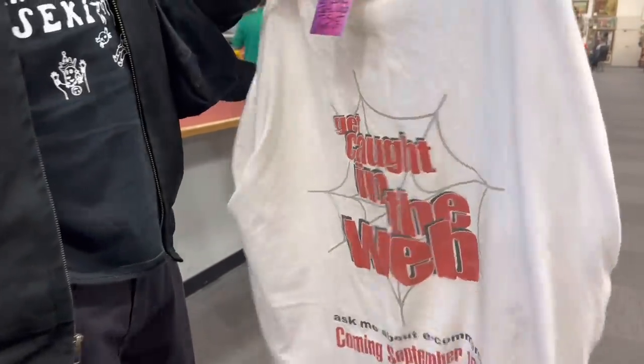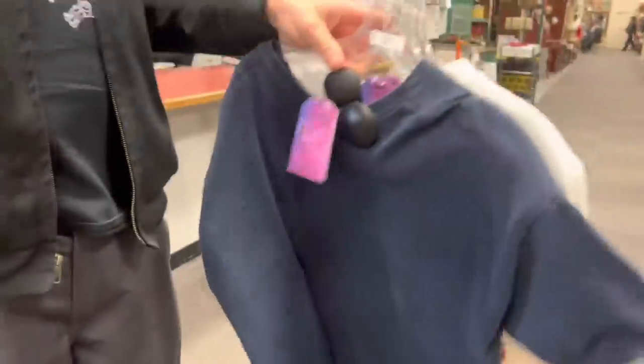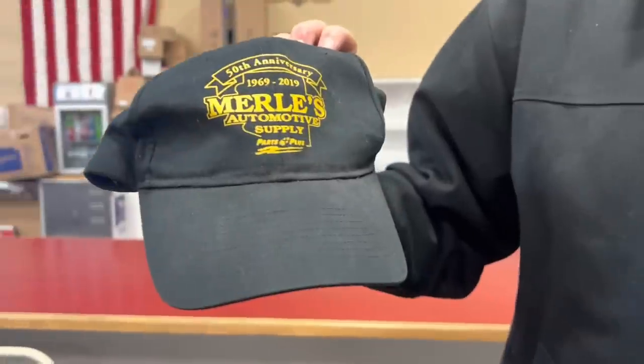Ed, tell us what you got! 'Freedom isn't free' — very good choice. 'Caught in the Web' — a classic, e-commerce 1999. Oh man, that's a really good one. 'Merle's Automotive Supply' — some good stuff! Well, it's a fun trip. We got some goodies for ourselves, and I'm gonna get back on the road and head towards Las Vegas.